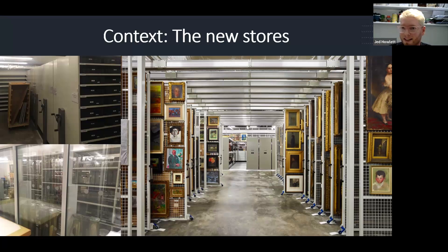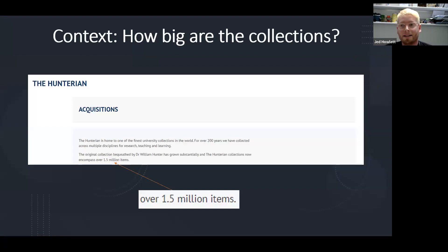That's the dream. Eight years down the line, we still haven't got everything in there, and that's because our collections are quite big. The figure the Hunterian uses on our website and in all our press releases is over 1.5 million items. And that isn't a lie, but it's also not the complete truth — there's definitely over 1.5 million items. A figure like that, although it's good for a press release, it's not massively helpful when you're planning to build a new store and move an entire collection into it.